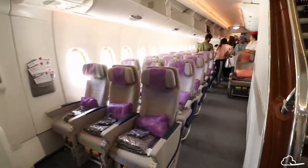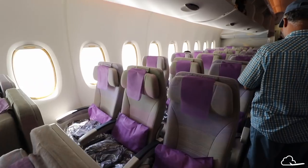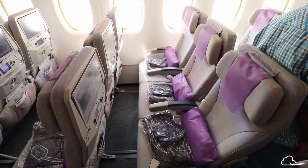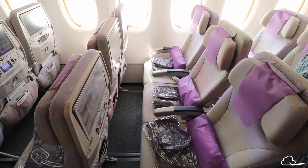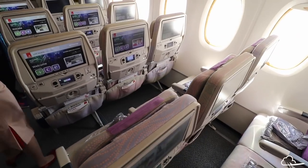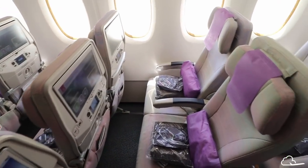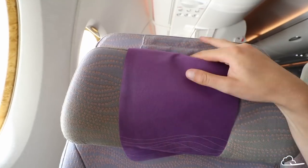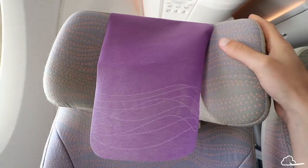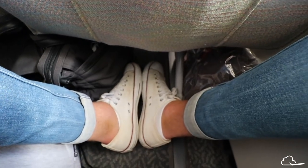The Emirates A380 is laid out in a 3-4-3 configuration. If you can, try to get a seat in the forward cabin by the stairs. Not only is this the quietest part of the cabin since you're far away from the engines, galleys, and toilets, but you also have an incredible feeling of privacy since there aren't as many people around. The seat looks and feels quite wide and the legroom is good — higher than average on international airline standards.